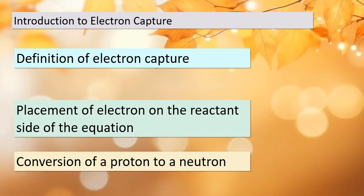Today we're delving into the intriguing world of electron capture, a fascinating process that plays a significant role in atomic transformations. Electron capture occurs when an electron is consumed in a nuclear reaction. Unlike other reactions where electrons are formed, here we find electrons on the reactant side of the equation. This process also has a remarkable effect on the nucleus, as it converts a proton into a neutron.